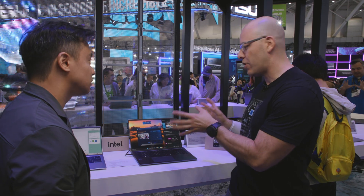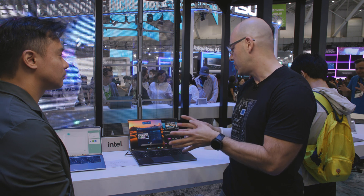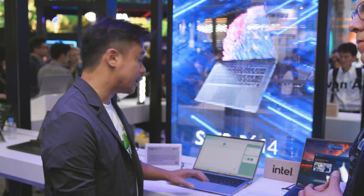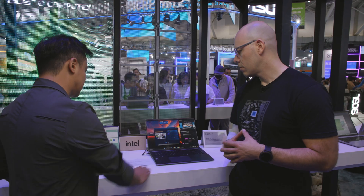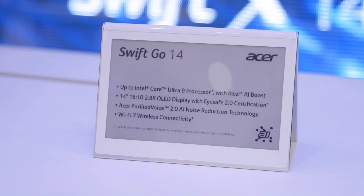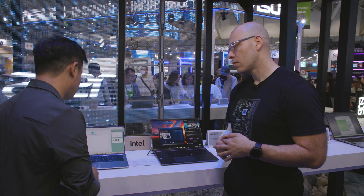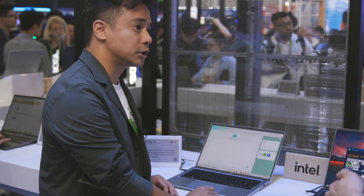I see that you have two very beautiful laptops — the Swift Go 14 and the Swift Go 16. Tell us a little bit about them. So these two devices are our AI PCs we released in Q1 2024. Here we have the 14-inch and this is the 16-inch. The special thing about the 14-inch is that we added the multi-control touchpad. Whenever the device detects that you're watching a video, the function will be activated, or you can simply swipe on and off on the touchpad.